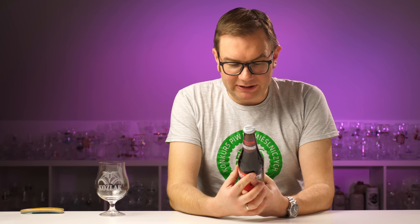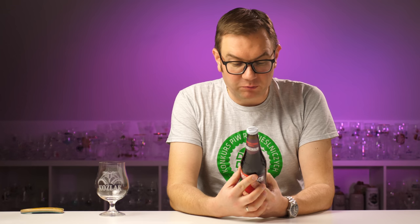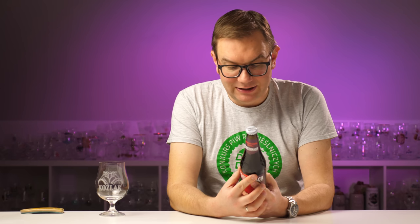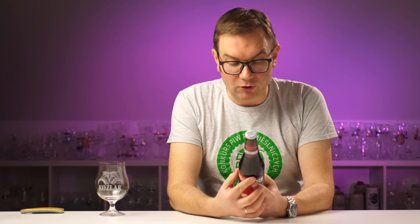Przeczytajmy. Opadają liście, opada i kurtyna tajemnicy. Jesienna premiera łączy tradycyjnego boka z tym, co w polskich sadach najlepsze o tej porze roku. To piwo leżakowało w towarzystwie śliwki szydłowej i suski sechlońskiej, które to dzięki suszeniu i wędzeniu drewnem z drzew liściastych zyskują niepowtarzalny dymny posmak i aromat.